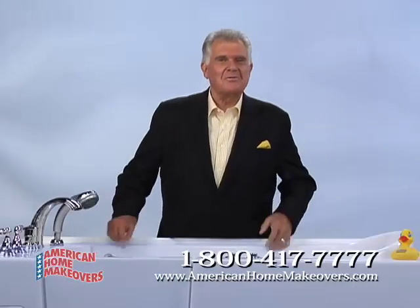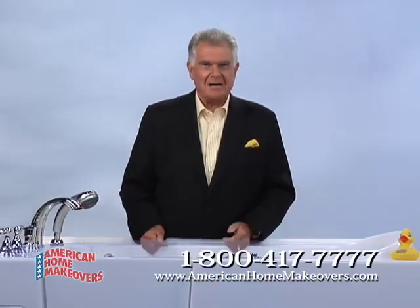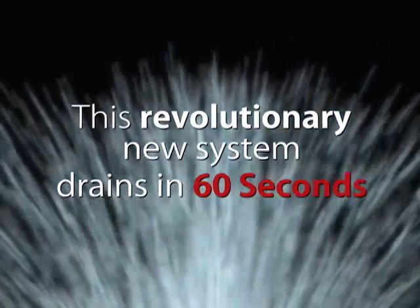Hi, I'm Stan Atkinson with news of the next generation American Home Makeovers therapeutic walk-in safety tub. With its breakthrough fast drain system, it's the best, and it's from American Home Makeovers.